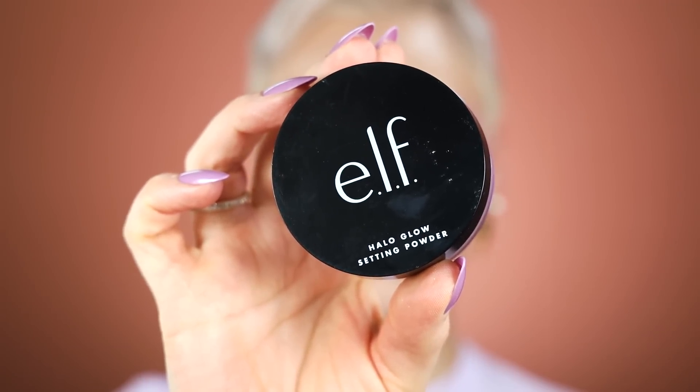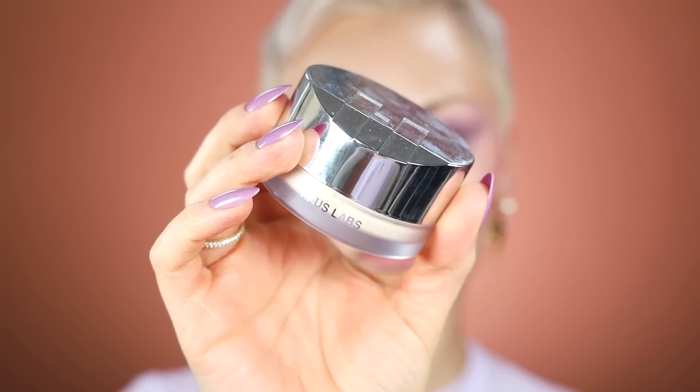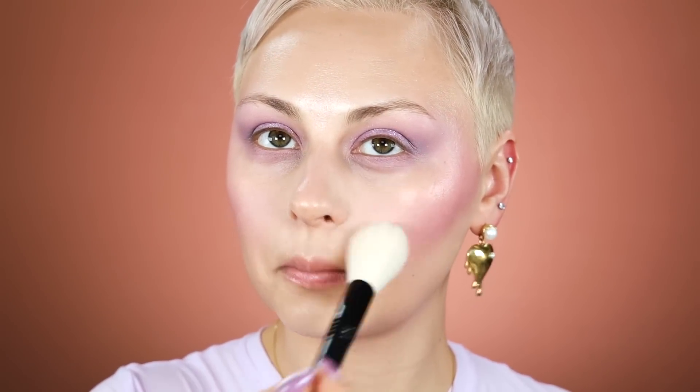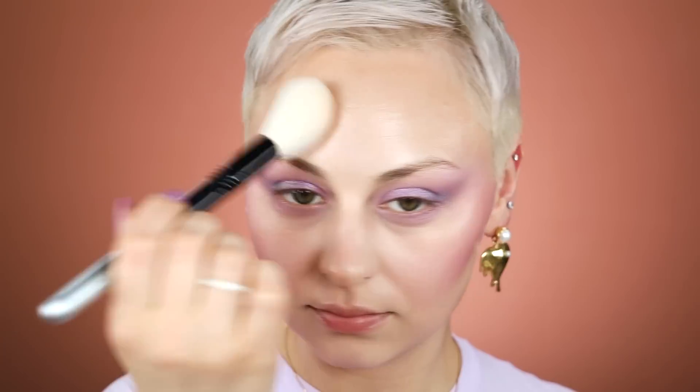I'm going to be setting with my ELF Halo Glow Powder, always under eyes — sets nicely without making things look super dry or powdery. And I am using my MAC 240S brush. House Labs Setting Powder — been loving this to set the rest of my face, all up in my T-zone, around my nose, areas that tend to look a little bit more oily, and then taking whatever is left over in the outer perimeter of my face.